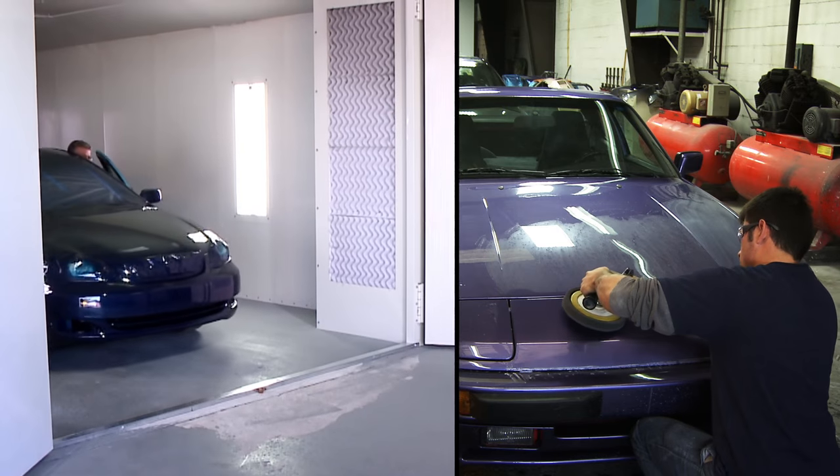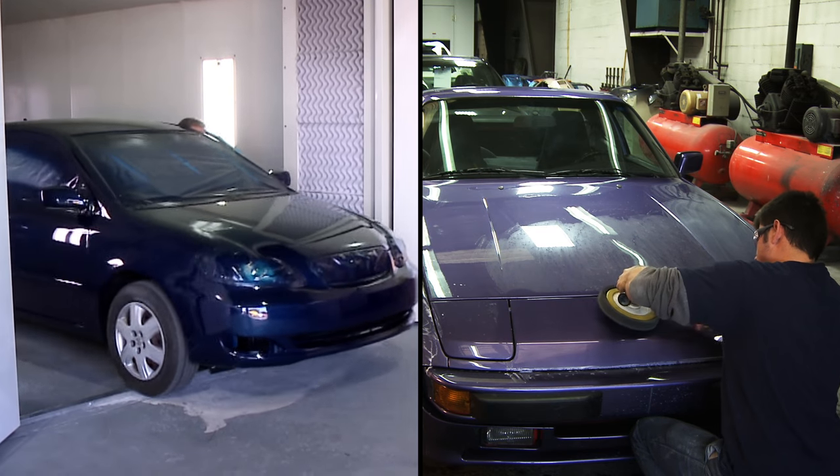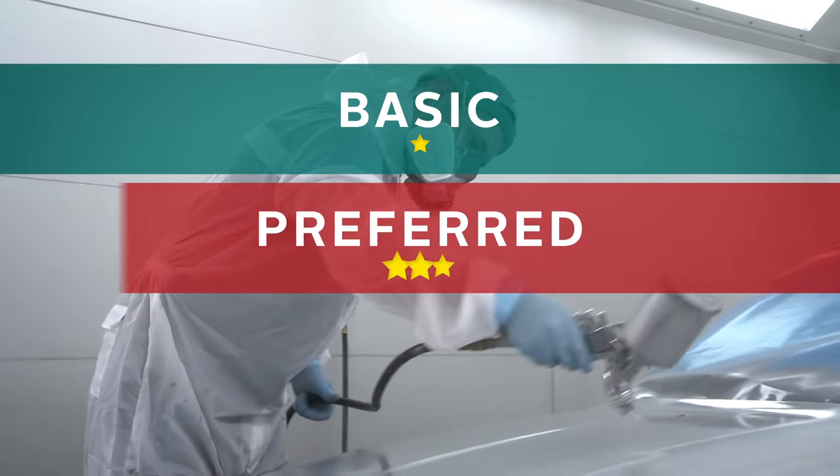At MAKO we offer three paint packages tailored to your specific needs and budget concerns: Basic, Preferred, and Premium.